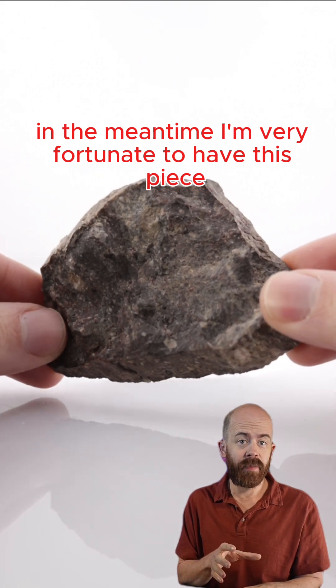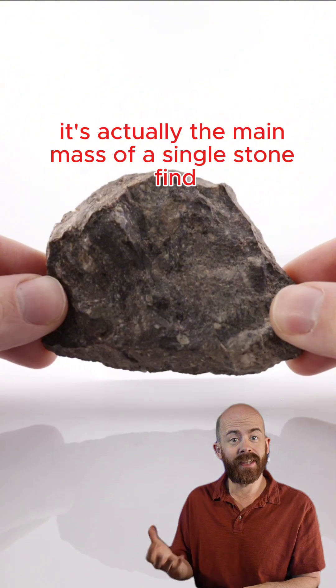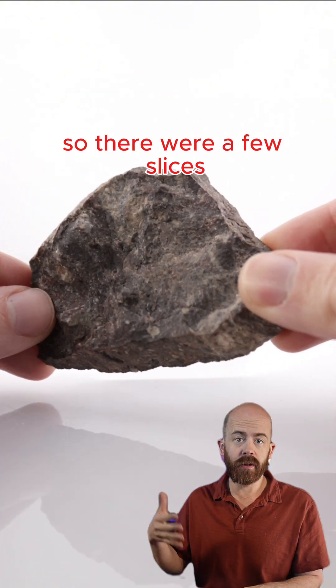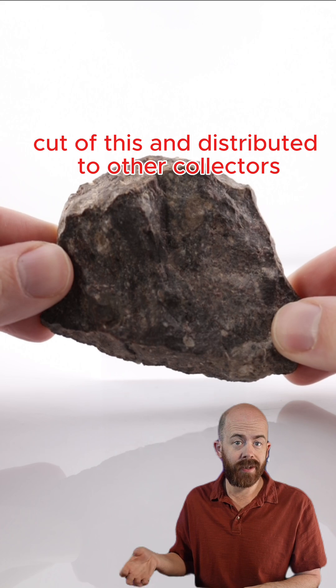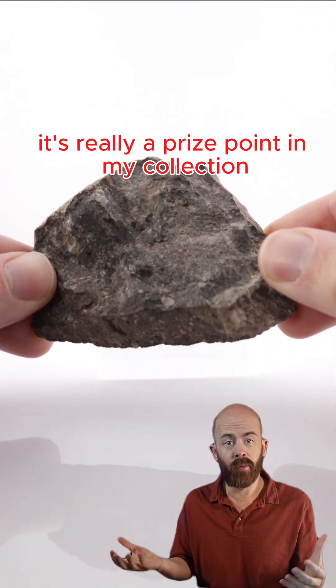In the meantime, I'm very fortunate to have this piece. It's a little over 120 grams. It's an in-cut — it's actually the main mass of a single stone find. A few slices were cut and distributed to other collectors, but I have the biggest piece of it. It's really a prize point in my collection.